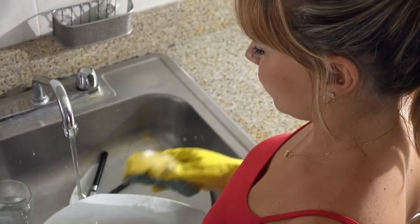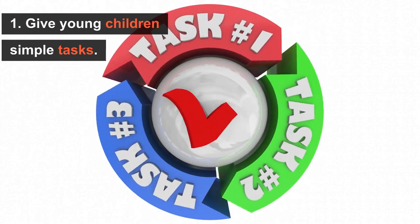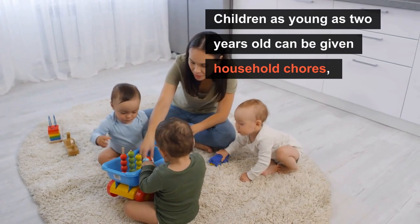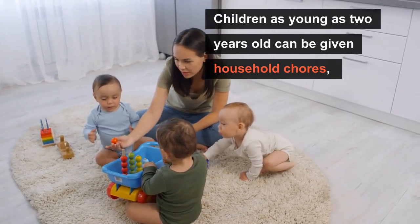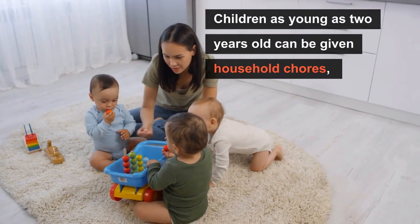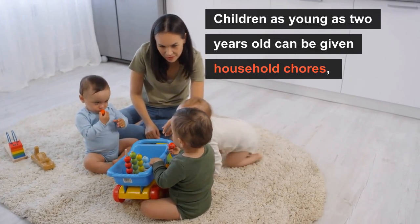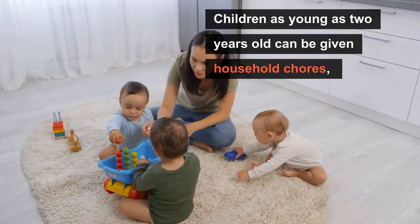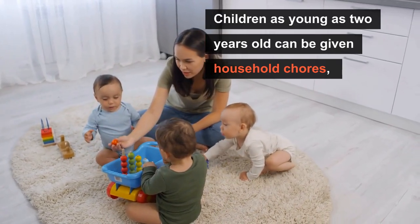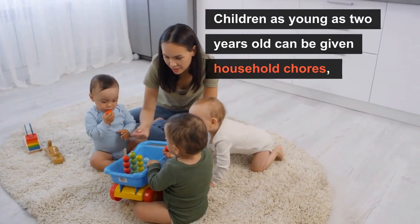Number 1: Give your young children simple tasks. Children as young as 2 years old can be given household chores, such as helping take clothes out of the dryer, putting their clothes away, cleaning up after a meal by throwing away paper napkins, wiping tables or counters, carrying a backpack from the car into childcare, or turning off lights at bedtime.